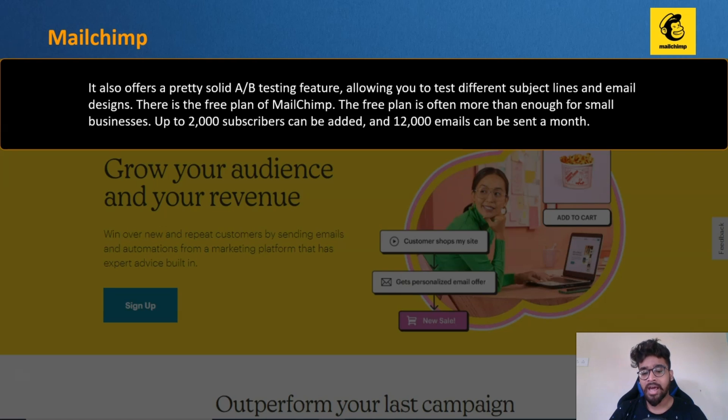MailChimp also offers a pretty solid A/B testing feature, allowing you to test different subject lines and email designs. There is a free plan — often more than enough for small businesses — where up to 2,000 subscribers can be added and 12,000 emails can be sent per month. It supports multiple integrations with third-party software, and MailChimp also allows you to update or remove subscriber profiles, which is one of its best features.